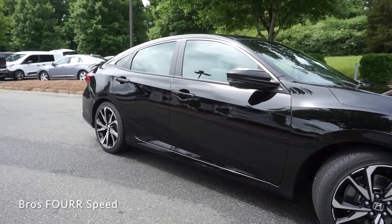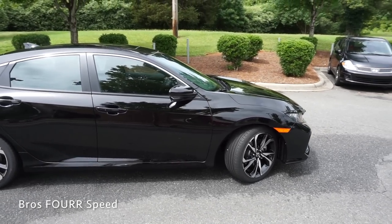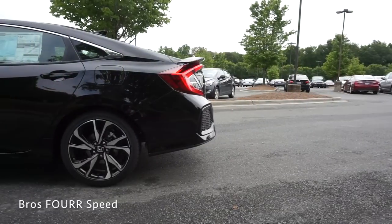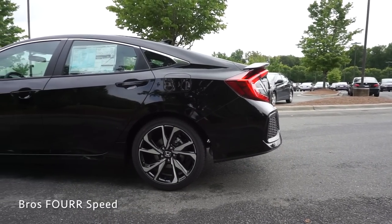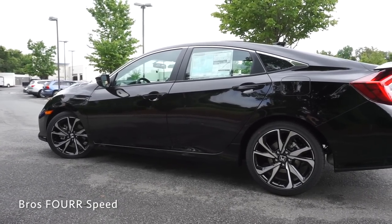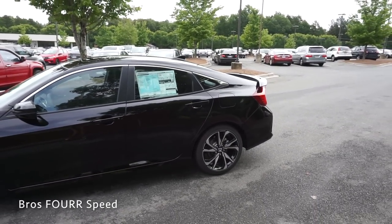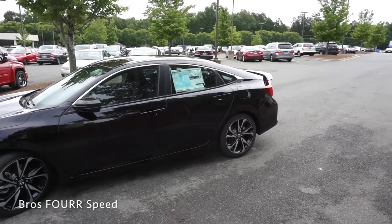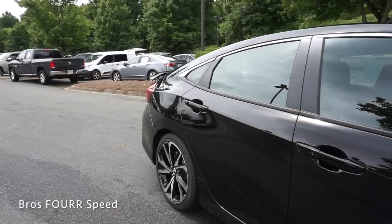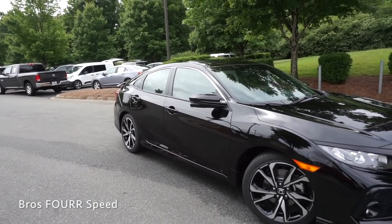You can expect 0-60 in 6.5 seconds, 0-100 at 16.1 seconds, quarter mile at 14.9, and a top speed of 137 miles per hour. The overall wheelbase is 106.3 inches, length is 182.8 inches, height is 55.5, and width is 70.8 inches. With a curb weight of about 2,900 pounds, expect 28 mpg in the city and 38 on the highway, all on a 12.5 gallon fuel tank. The SI also has a pretty good weight distribution with 60% over the front and 40% in the rear.